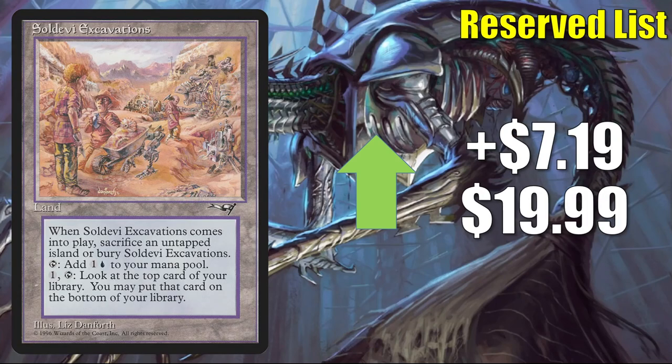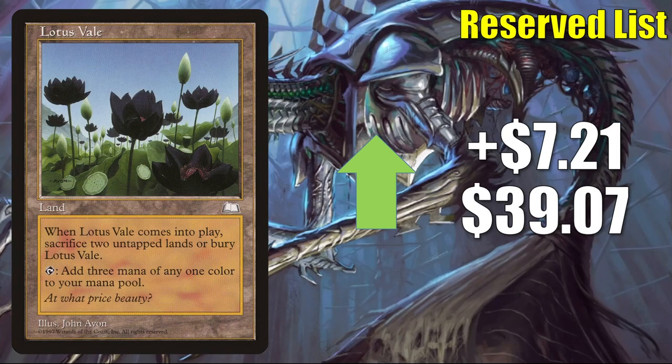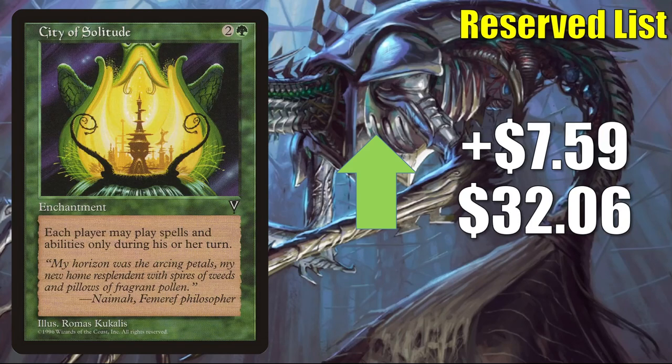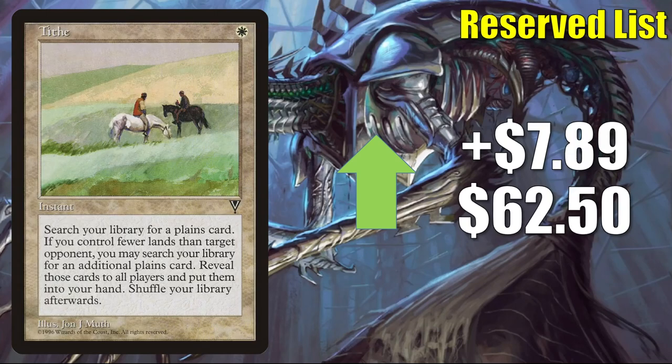Here's another card that might be good in those Commander Esika, God of the Tree / Prismatic Bridge builds: Saldívia Excavations, going up $7.19 this week to $9.99. Lotus Vale — it's been a while since we've seen this one — goes up $7.21 to $39.07. Bazaar of Wonders: not the best Commander card considering the cost and ability, but kind of interesting — goes up $7.54 to $9.97. City of Solitude has seen increased Commander play in Yurlock of Scorch Thrash builds — goes up $7.59 this week to $32.06. Next, Tithe — a very good Commander card in many builds — goes up $7.89 to $62.50.